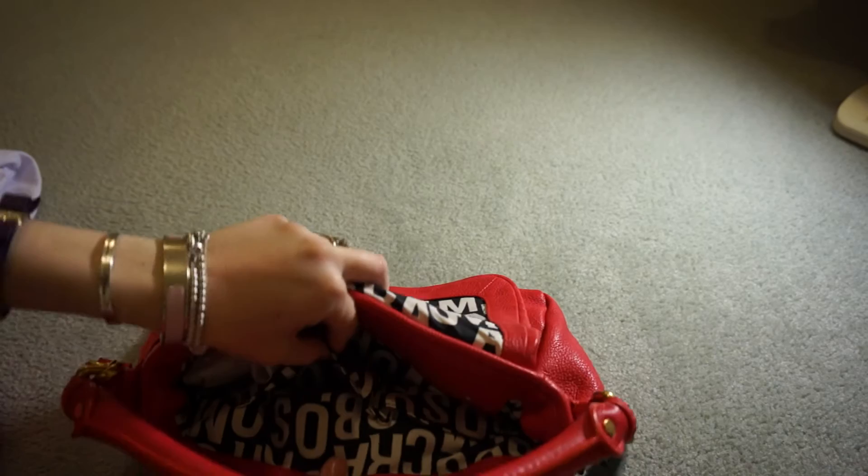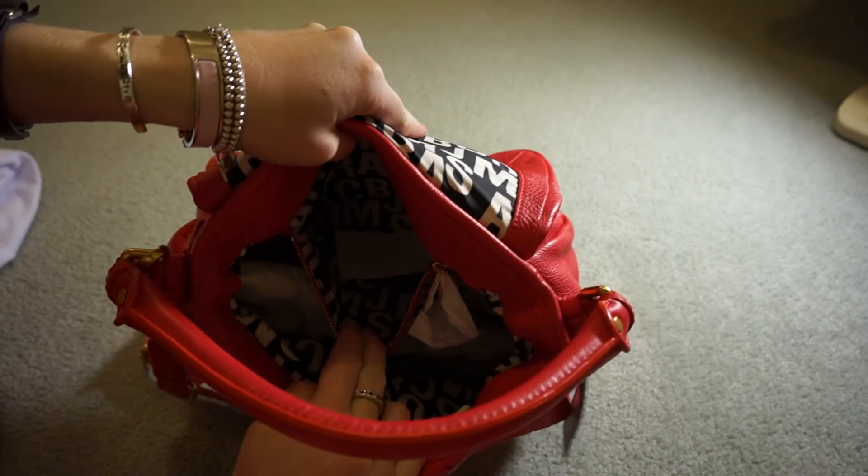I think it's a nice medium-sized bag — not too big, not too small. Inside it's got two fabric pockets and also a zipper pocket on the inside as well.